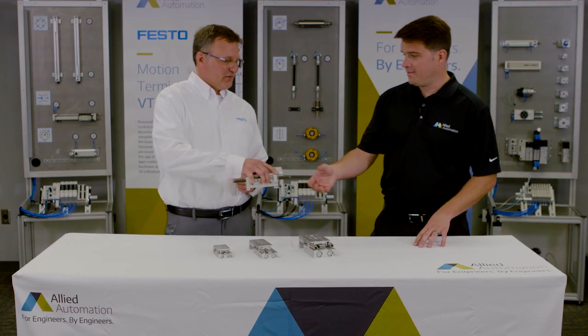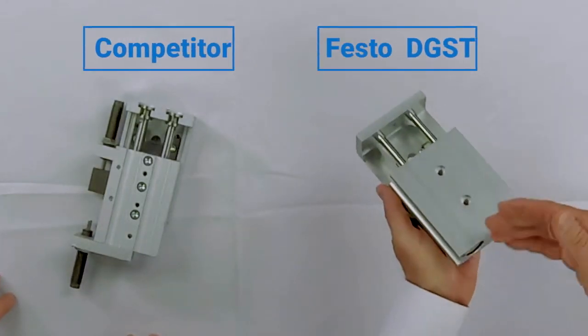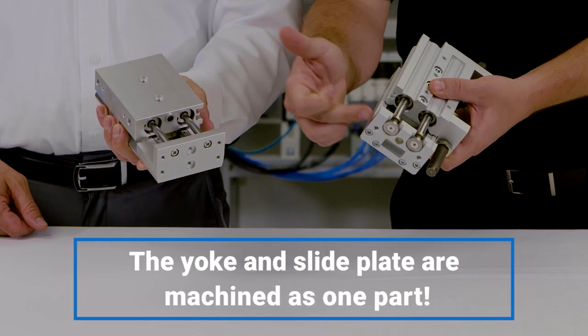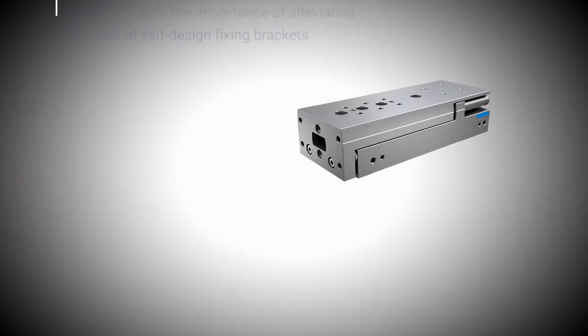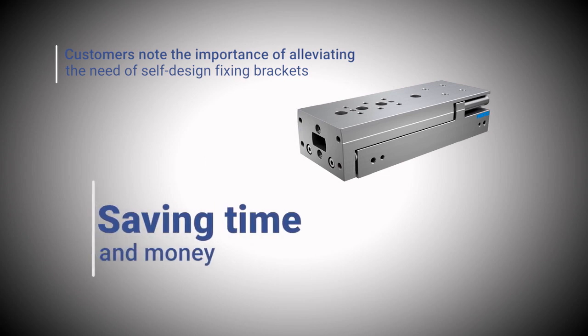Our competitor's slide seems to be about 17 kilograms — we can move this boat anchor. Unique to the DGST and the slide market, the yoke and slide plate are machined as one part. This provides the highest degree of precision and perpendicularity in all directions between the yoke and the slide plate. Customers note the importance of this feature, alleviating the need for self-designed fixing brackets to achieve accuracy, saving them time and money.